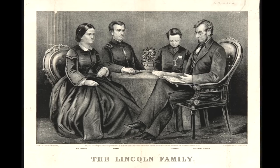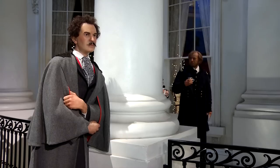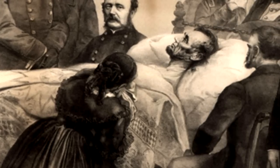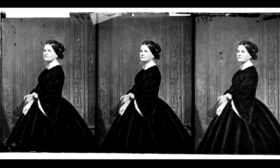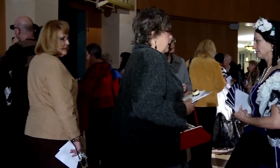The dress I'm wearing would be considered maybe a third-stage mourning dress. After the death of Willie, that's probably the only time she actually went through the actual stages of mourning. After Lincoln passed away, she stayed in stage one all of her life, which is deep mourning. This is purple, and it would graduate from black to gray to purple, and then start lightening to a lilac, and eventually you get into your regular day clothes.